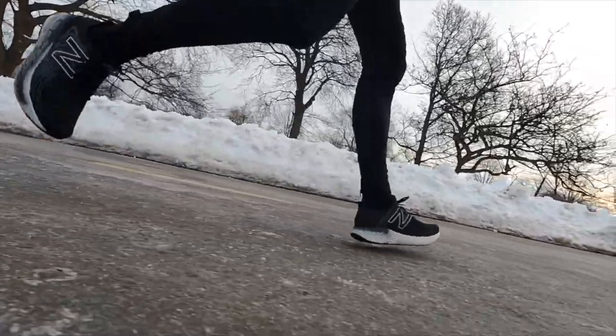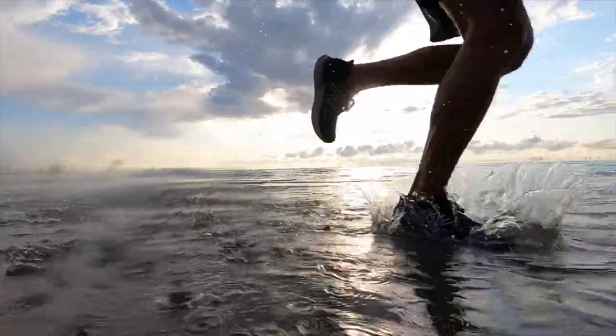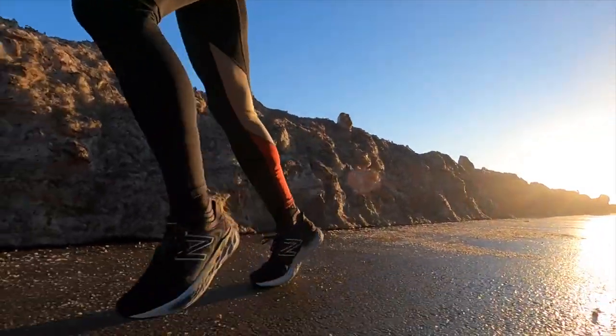It really feels like New Balance is trying to push the 1080 into more of a cushioned daily trainer position — kind of competing in the Clifton space — rather than being a true max cushion shoe. So it feels like we're in a transition period with the 1080. I don't know what the version 12 looks like; I know they had it on display at a running event but I didn't get details. I'd love to see it go back to its max cushion roots like the version 10. But we just talked about the Fresh Foam More version 3, which fills that max cushion role for New Balance, so the 1080 is in a bit of an identity crisis. That confusion has taken it down a notch, and the 1080 version 11 lands at number four for 2021.